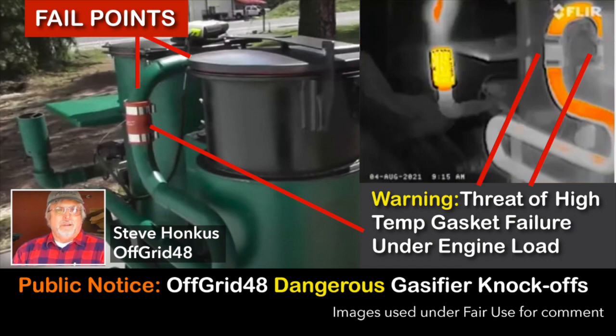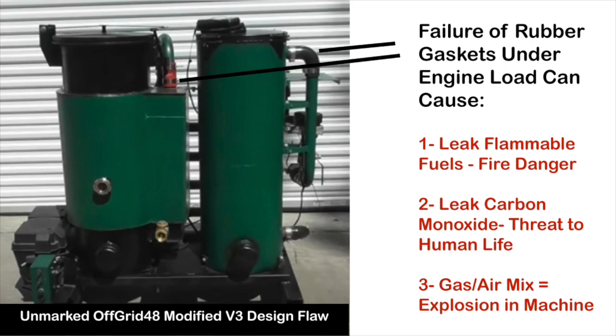Off-Grid 48 is using rubber silicone gaskets in high-temperature areas that should be welded. Failure of these gaskets under engine load will do one of three things: one, leak flammable fuels and pyrolysis fumes, creating a fire danger; two, leak carbon monoxide into the operator area, creating a threat to human life; three, gas and air can mix in the seal rupture, creating a potential explosion of gases in the filter and tubing.